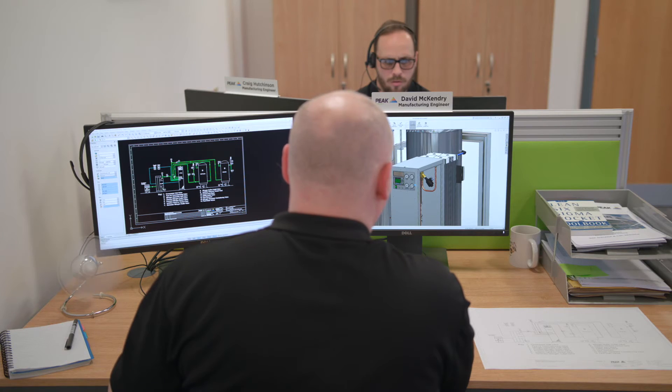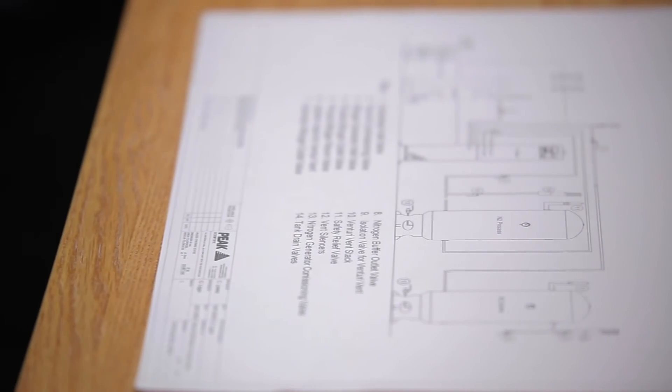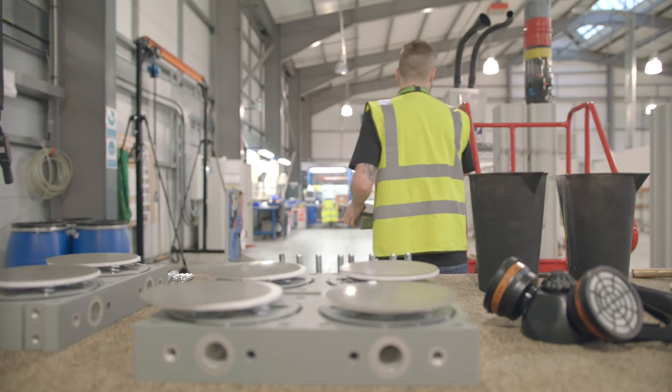There's no such thing as a standard unit. Everything's configured to the customer's needs, so we run a full consultation service here. We've got dedicated designers throughout the globe, and what we do is sit down with the customer, try to understand what flow, what purity, what pressure they're needing, and then we'll build the system around their needs.